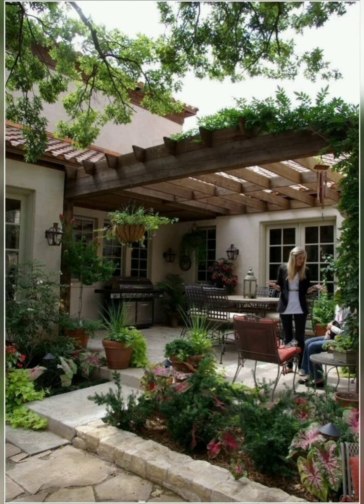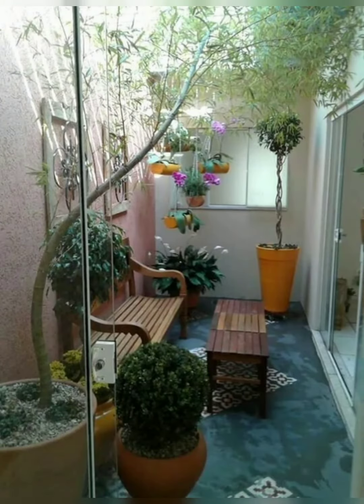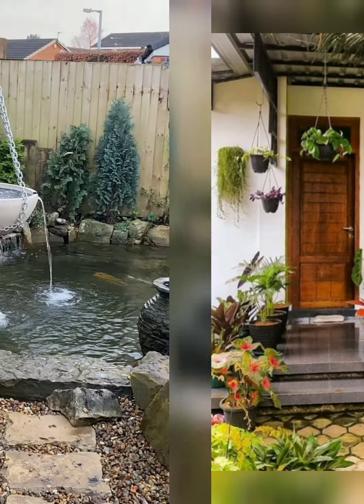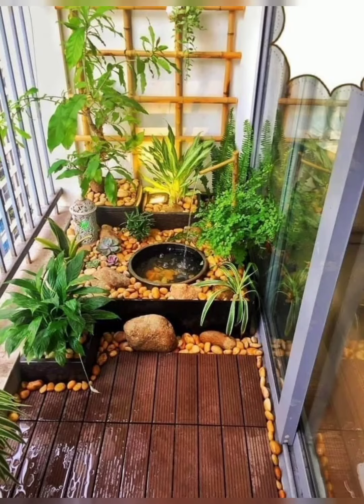Please watch this video till the end so you will get all the amazing and beautiful garden ideas. Keep supporting me by subscribing to my channel, and don't forget to comment in the comment section.